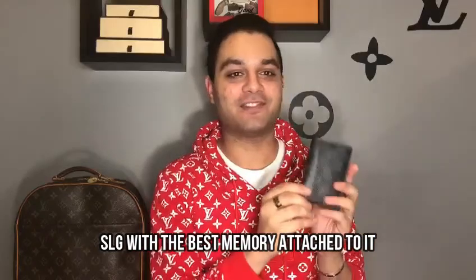The next question is the SLG with the favorite memory attached to it, and that's hands down my Louis Vuitton pocket organizer. I actually picked this up in Palm Springs while traveling with my ex-boyfriend at the time. It was the very first trip I took with a significant other outside of my country, so I went to the Louis Vuitton boutique to purchase something to commemorate that memory. I will never forget that trip.